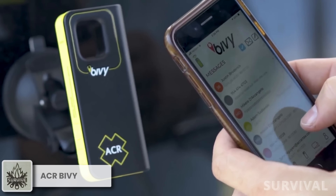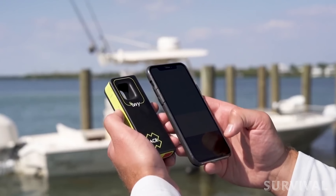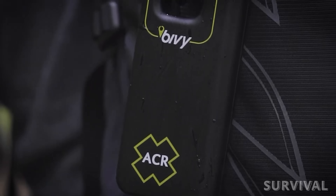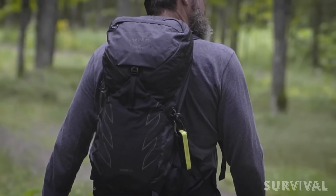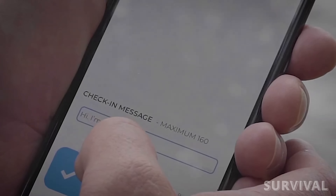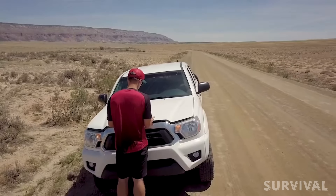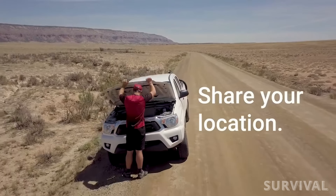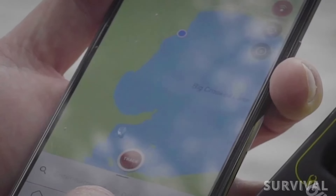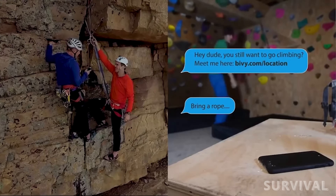Stay connected with your group and loved ones even in the most remote areas with the ACR Bivy Stick Satellite Communicator. This compact device ensures seamless communication during your adventures. Designed to withstand the elements, the Bivy Stick is both IPX7 waterproof and shockproof. Each Bivy Stick comes with a dedicated SMS phone number and email address. The satellite-linked device allows you to share your GPS location through customizable check-in messages, and you can connect with a group of up to 12 Bivy Sticks using GroupTrack, enabling group messaging and real-time tracking.